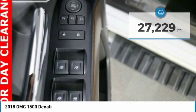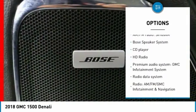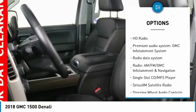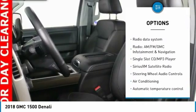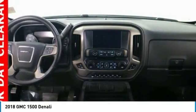Here are some of this vehicle's great options: Bose sound system, remote engine start, steering wheel audio controls, power passenger seat, traction control, navigation system, running boards, Bluetooth, air conditioning.